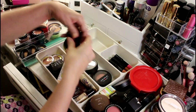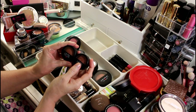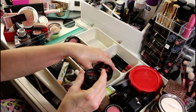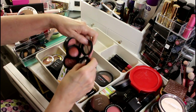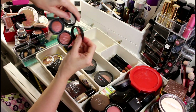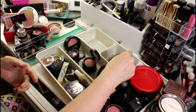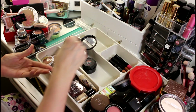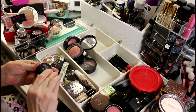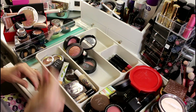I have two that are both called Pink Grapefruit — on camera they probably look identical but they're not. This one is more golden and this one is more berry. The original pan is the one I'll keep, and the other two look so stunningly similar that I'll let those go. I hate to do it though.